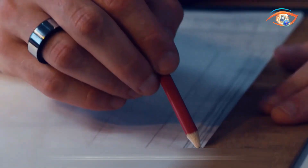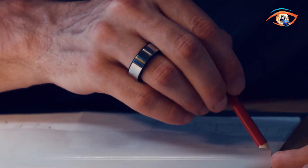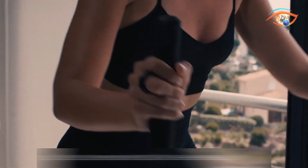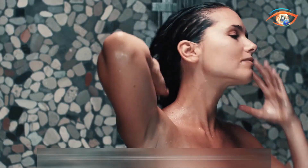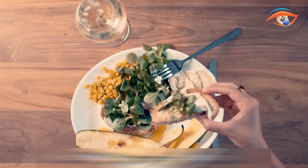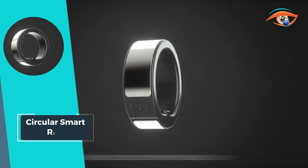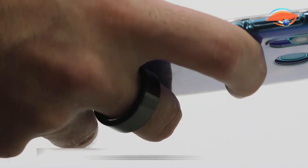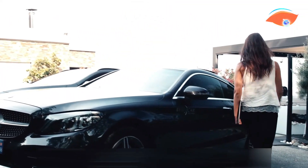Enjoy the convenience of continuous health monitoring without interruptions, thanks to its impressive two-day battery life. Elevate your well-being effortlessly with a smart ring that prioritizes your health journey, providing comprehensive insights at your fingertips. Welcome this Circular Smart Ring into your life, where technology meets holistic health monitoring.